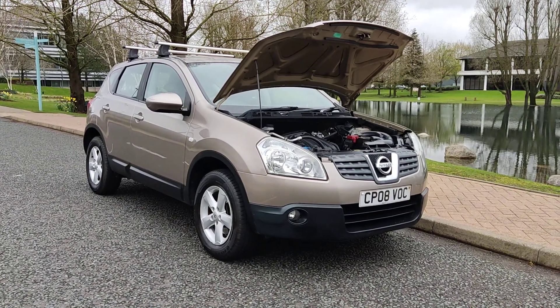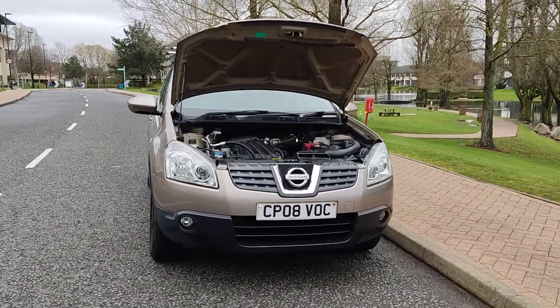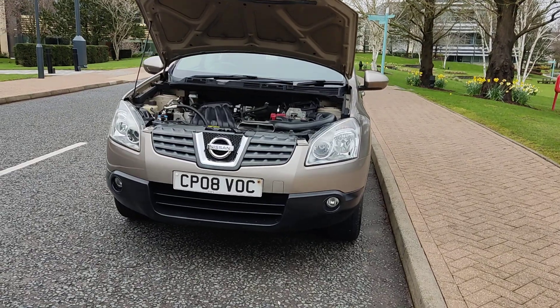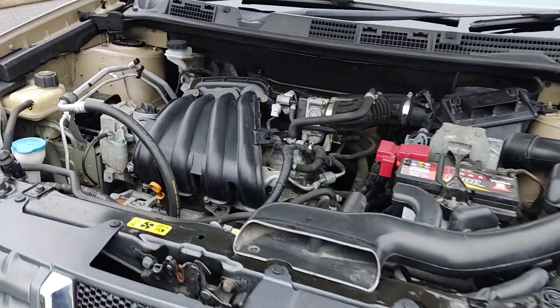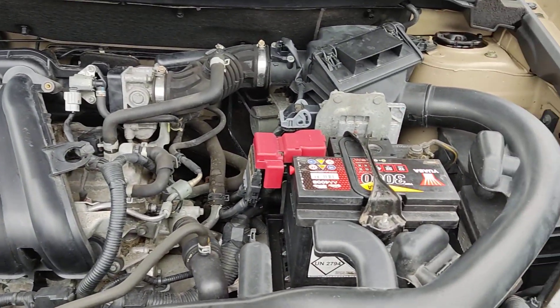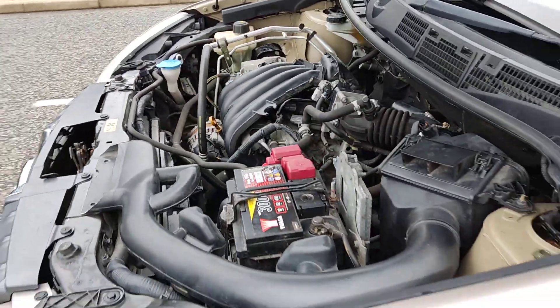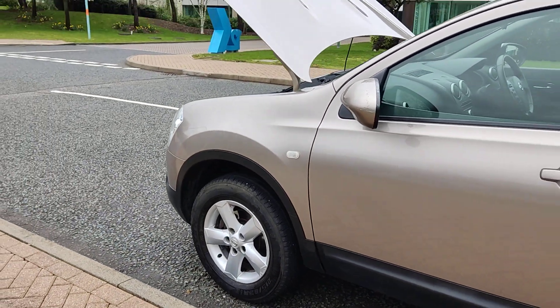CP08 VOC — a Nissan Qashqai 1.6 Senta hatchback, 5-door petrol with manual gearbox. Nice clean sparkling headlights with fog lights, nice and clean engine bay, recently serviced, engine sounds very nice and smooth. Nice and clean 16-inch alloy wheels with excellent tyre condition.